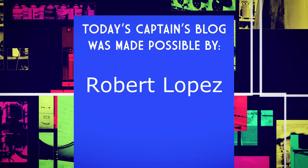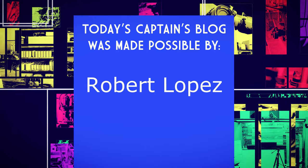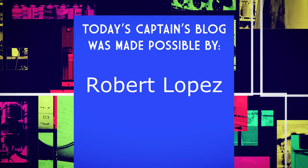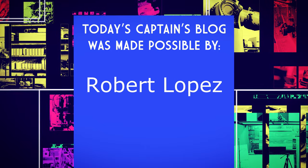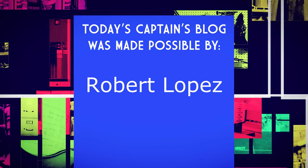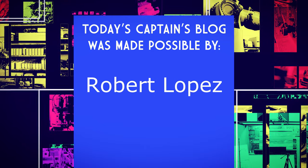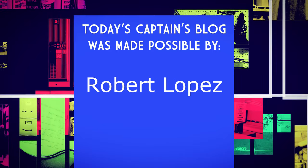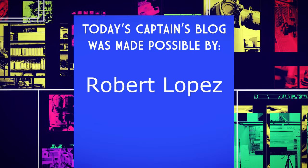All right guys, that's today's Captain's Blog — because this is the day. Today's Captain's Blog is made possible by a grant from the ever-awesome Robert Lopez. If you want to get your name in the lights and possibly be abused, tormented, tortured, and violated in 200 different ways, check out the links below in the description, get involved in a Patreon — 25 bucks a month or more and you get your name up here for personal abuse. Thank you, and thank you, Mr. Lopez.